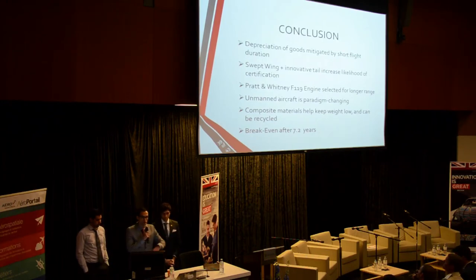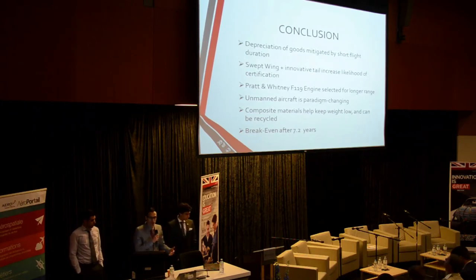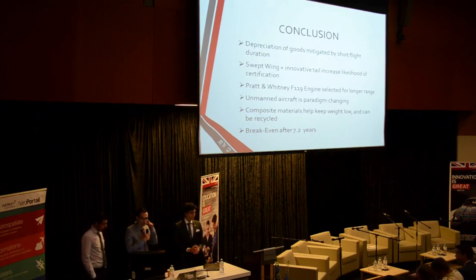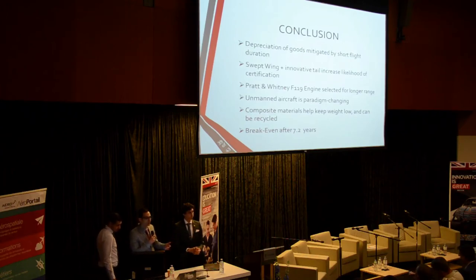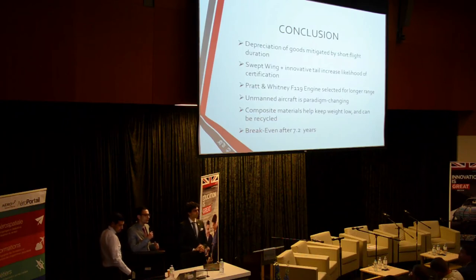In conclusion: depreciation of goods is mitigated by short flight duration. We have aerodynamic improvements designed to increase the likelihood of certification because of noise reduction. The engine provides opportunities for efficient flight. The unmanned aircraft is very game-changing. Composite materials help keep weight low and allow recycling — one of the ways to build a lighter, more advanced aircraft structure. Break-even after seven years, which we think is a very important point.